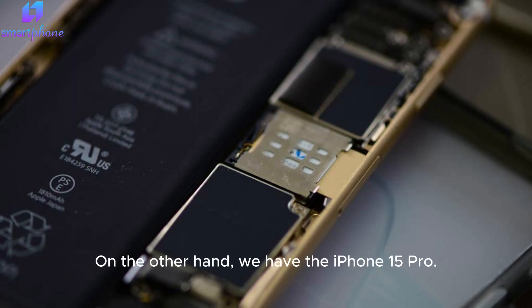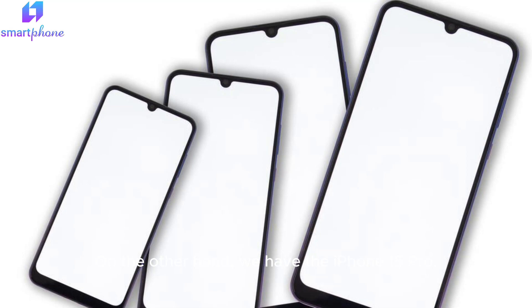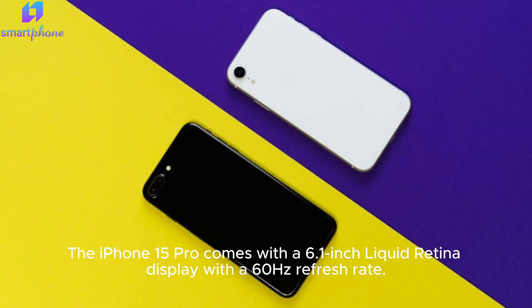On the other hand, we have the iPhone 15 Pro. This device is powered by Apple's A15 Bionic SoC, which offers fast performance and efficient energy consumption. The iPhone 15 Pro comes with a 6.1-inch Liquid Retina display with a 60Hz refresh rate.